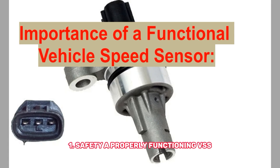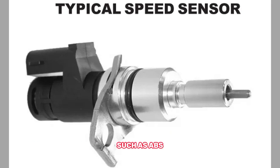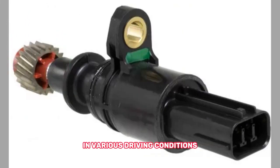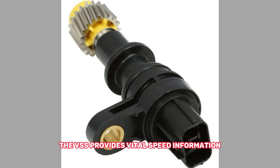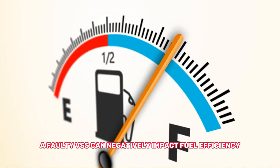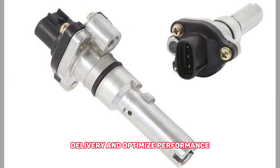Importance of a functional vehicle speed sensor. 1. Safety — a properly functioning VSS is crucial for the accurate operation of safety systems such as ABS, traction control, and stability control, ensuring these systems can respond effectively in various driving conditions. 2. Transmission performance — the VSS provides vital speed information to the transmission control module, allowing it to optimize gear shifts and overall transmission performance. 3. Fuel efficiency — a faulty VSS can negatively impact fuel efficiency since the engine control module relies on speed data to adjust fuel delivery and optimize performance.